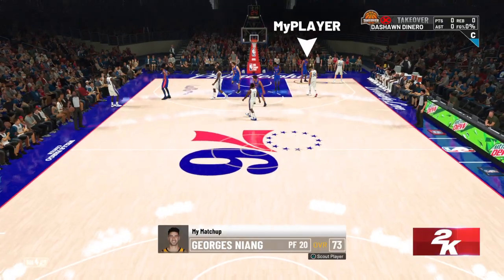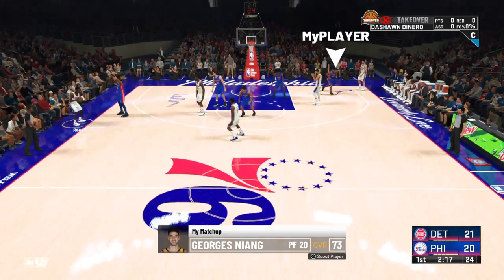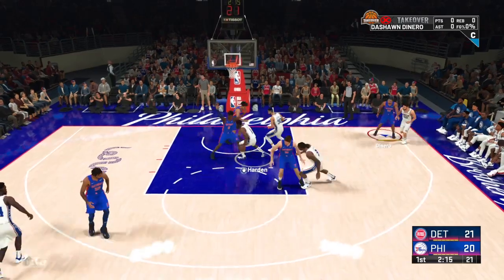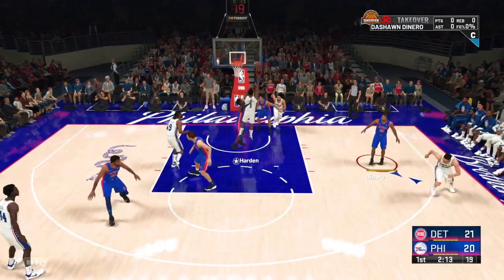The 76ers will have a different look here. Jordan's checked in for Joel Embiid. Reid comes in for Tobias Harris. Niang has checked in for Theibel. And Korkmaz is subbed in for Maxey.